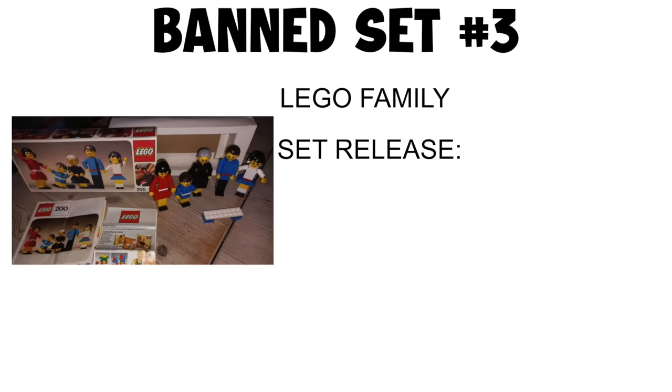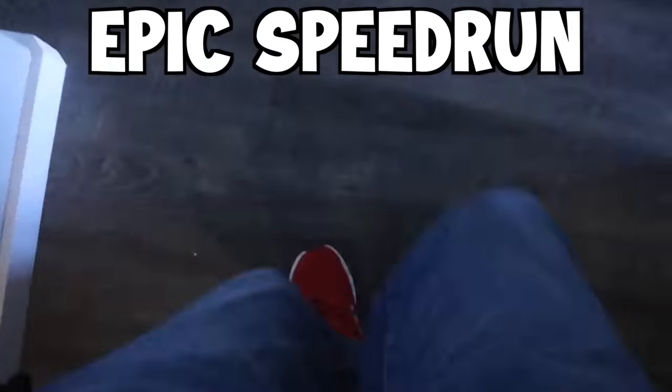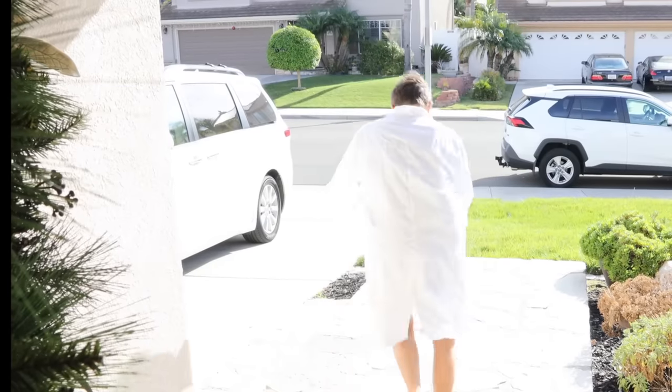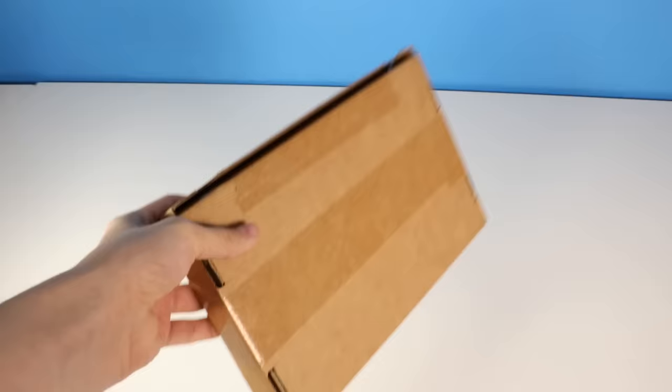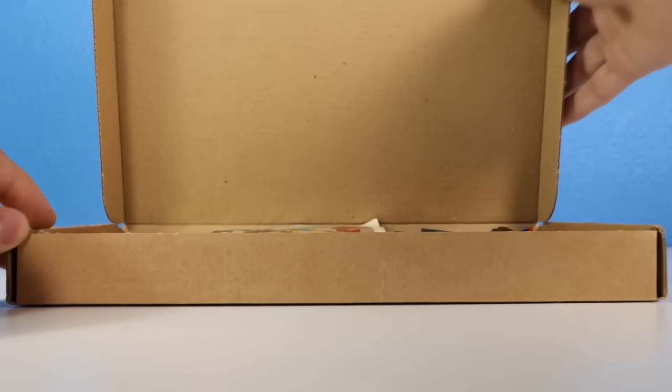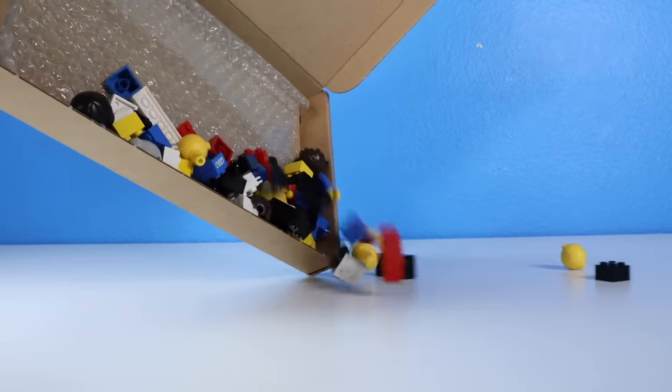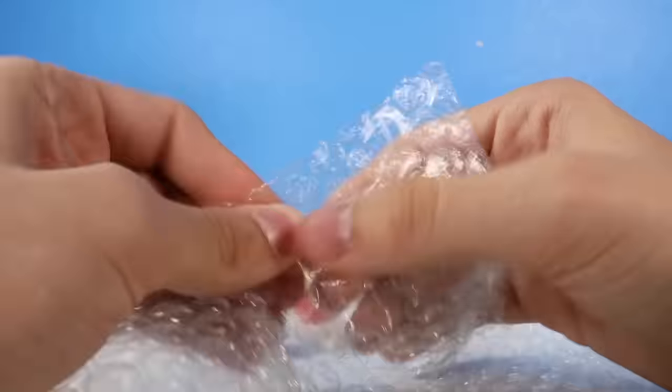Banned set number three: LEGO Family. Set release 1974, ban unknown. Hello, I'm a scientist from the other side of the world — from New Mexico. Thank you for spending $200 on shipment. Let's get this package open. Wow, that is really old. In fact, this set came out before the very first minifigures. I dumped the set out, played with bubble wrap for a bit, and then got straight to building.